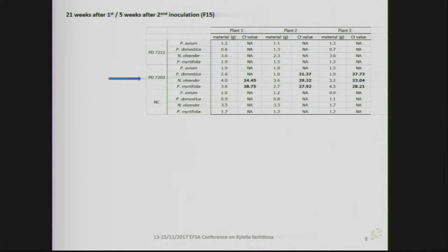Preliminary sampling results highlighted that for isolate sequence type 53, Polygala myrtifolia, Nerium oleander, and some Prunus domestica gave relatively low CT values with Harper PCR in most cases. However, for the other isolate — sequence type 73 — at 21 weeks after the first inoculation and five weeks after the second, no positive results were found. Observed symptoms included leaf scorching and chlorosis on Polygala at 21 weeks post-inoculation, chlorotic leaves on oleander, and some leaf scorching on Prunus domestica.